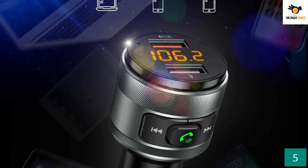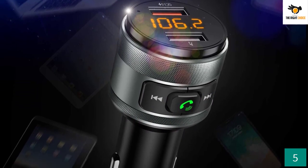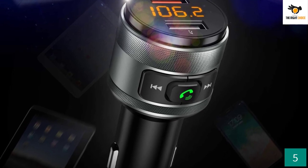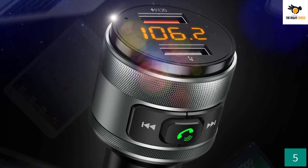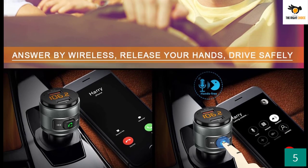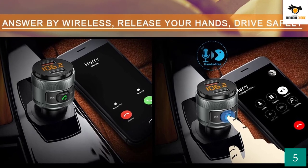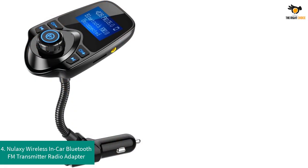There's no need to worry about call quality — this adapter is equipped with a top-notch microphone that works with noise suppression technology to provide crystal clear voice to the receiver. You can redial, dial, or abort calls with the help of a button. You can also listen to music by inserting a USB flash drive, and the adapter supports most MP3, Android, and iOS devices.